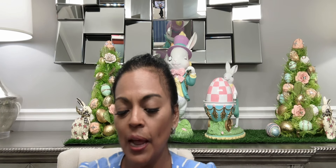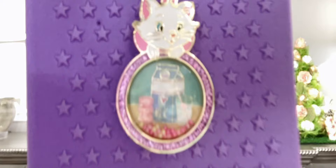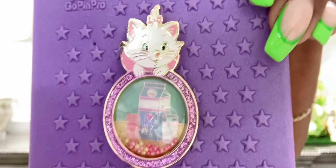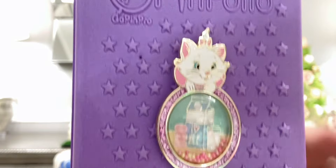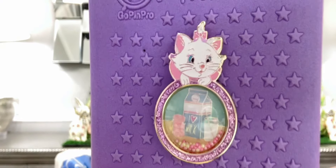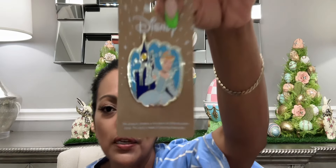This next pin is also from Box Lunch — I'm really getting into the Marie pins. This one is a darling little globe pin with Marie inside. The pin is actually a carton of milk with a glass of milk, and there are three macaroons. Inside the globe are little confetti-like balls that move up and down. It's such a pretty pastel pin — very Easter-y themed. Look at her little bow, and I love all the glitter around the rim. It's a pin-on-pin.